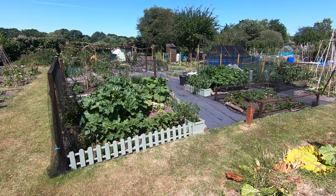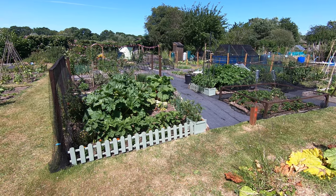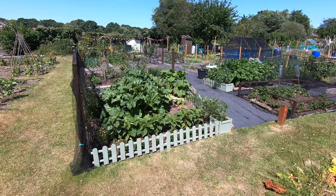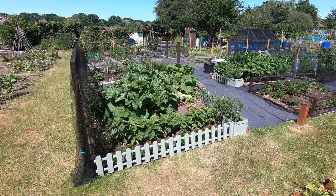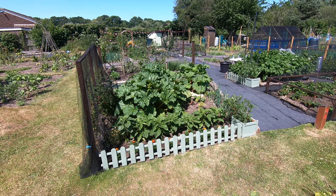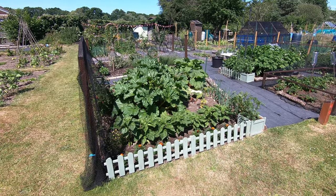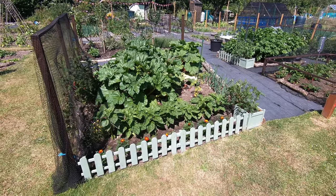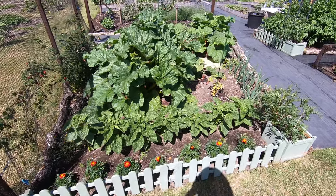Well hello everyone and welcome to the June tour. We finally had some rain - we've been watching people to the north and south of us getting rain and we've been missing out until about four or five days ago, when we actually finally had the first proper downpour for about three months. So things have been suffering but a lot of watering has been going on.